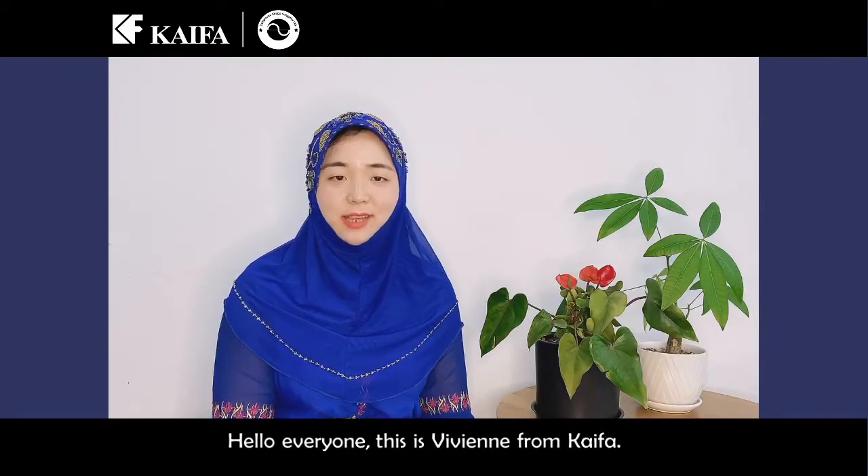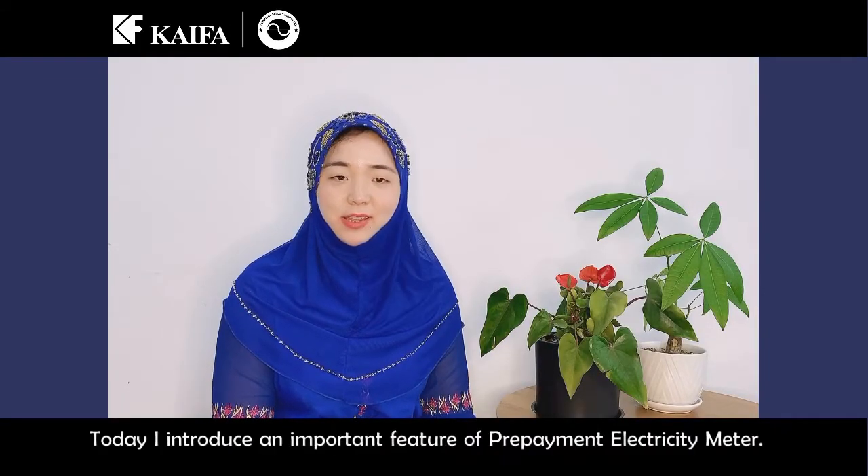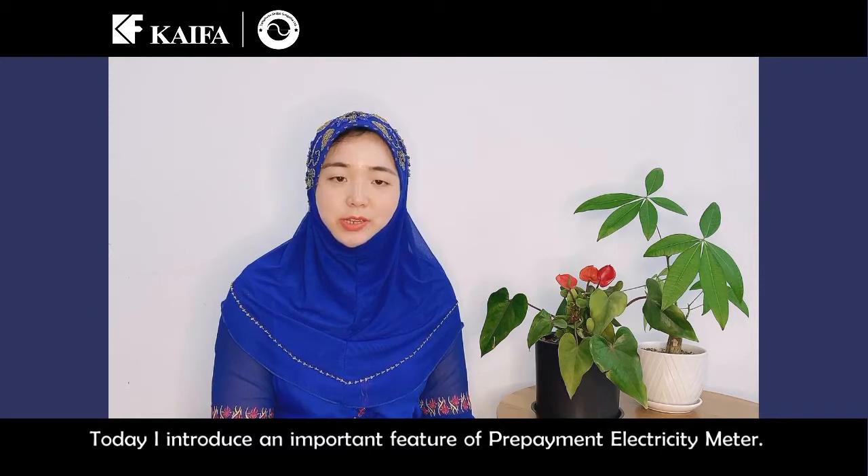Hello everyone, this is Vivian from CAFA. Today I introduce an important feature on the Prepaid Meter Electricity Meter.